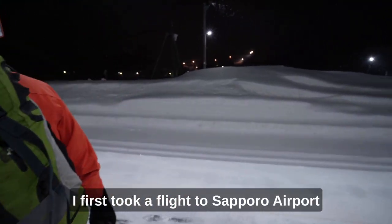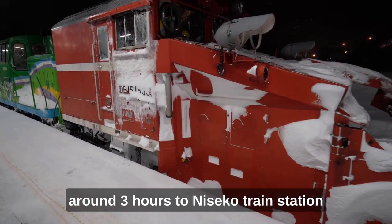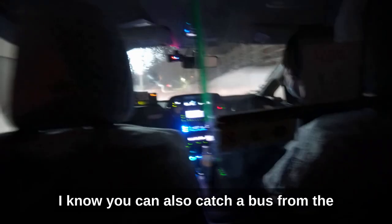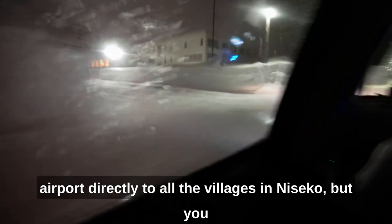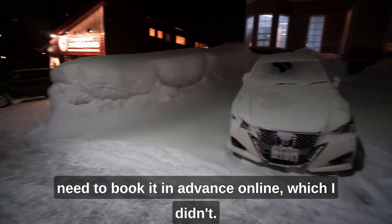To get to Niseko, I first took a flight to Sapporo Airport, and then from there I got a train for around 3 hours to Niseko train station, and finally a taxi to our guest house in Hirafa village. You can also catch a bus from the airport directly to all the villages in Niseko, but you need to book it in advance online, which I didn't.